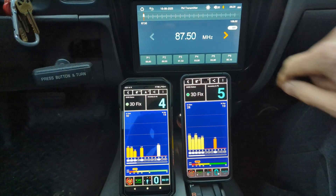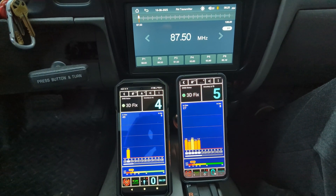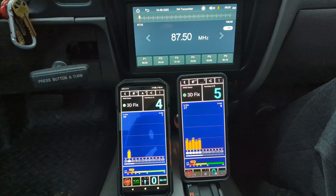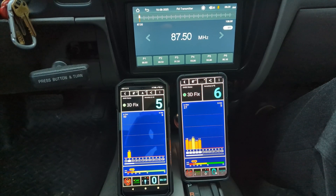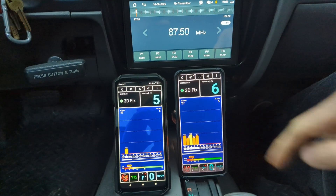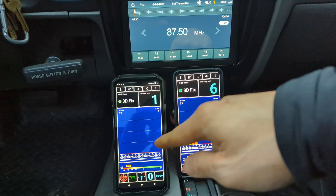Now I'm going to put it back to 87.5 and watch the signal strength diminish. The phone on the left lost pretty much all of its satellite signals, except for one with a very weak signal. The phone on the right still has a little bit of signal strength left, but it's greatly diminished from before. Now the phone on the left lost all signals — it still shows a 3D fix, probably because I'm not moving at all.